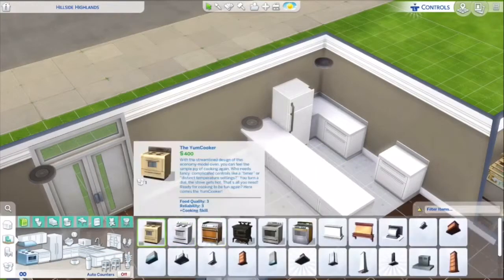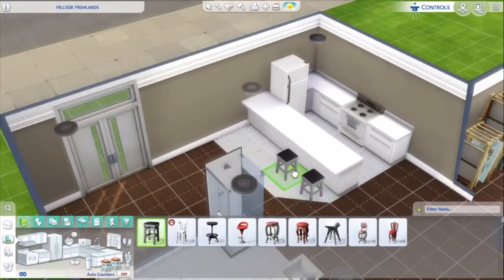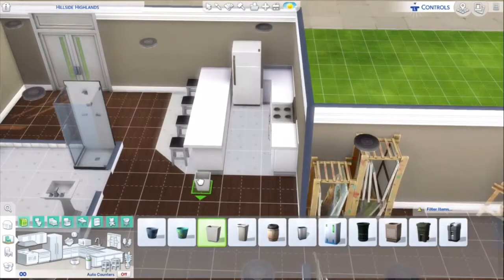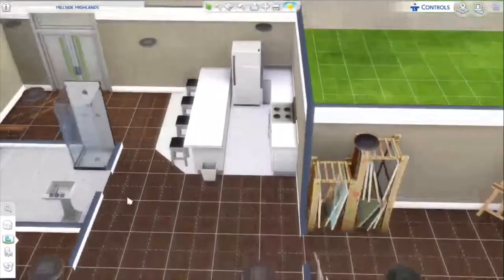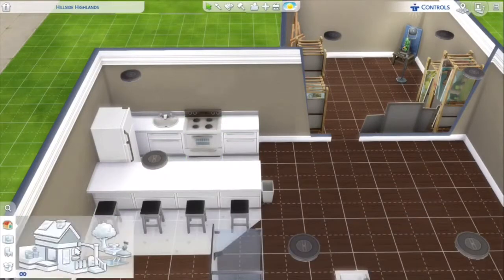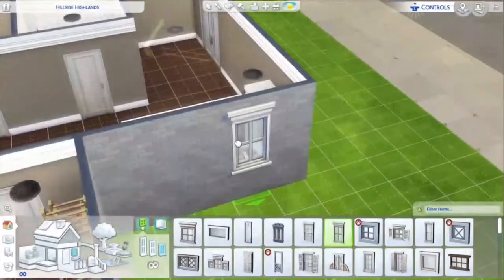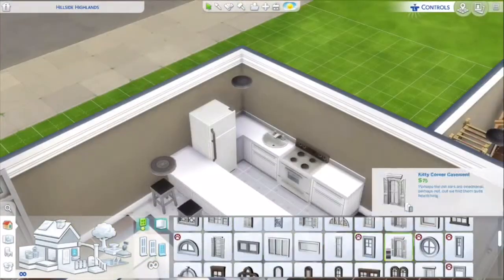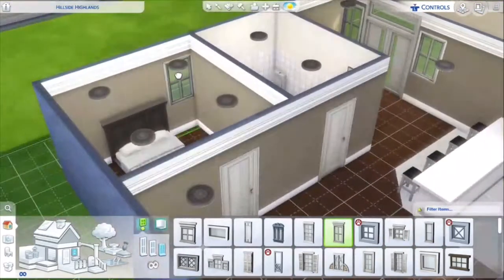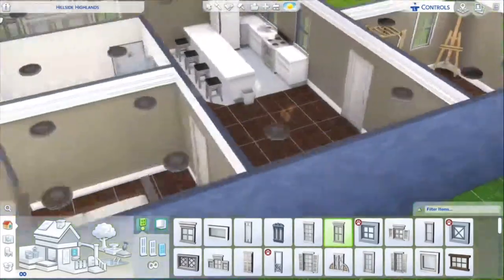I take the bare necessities approach — I don't need the most expensive stuff. But if I were building normally I'd probably get the trash-can item because that one generates money while you're throwing stuff away, so why wouldn't you want that?